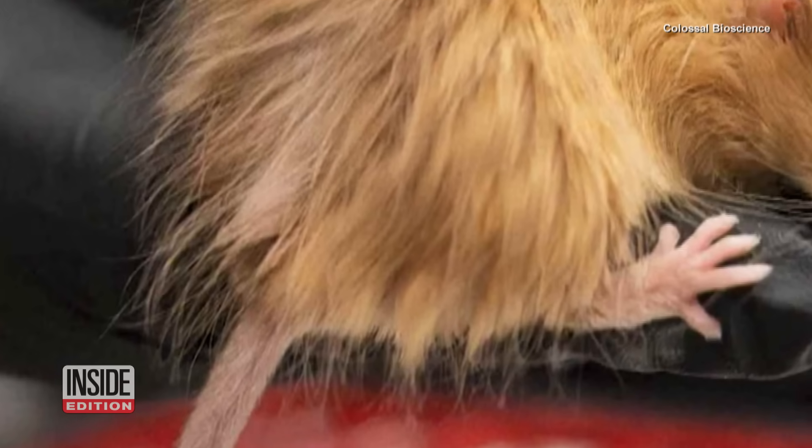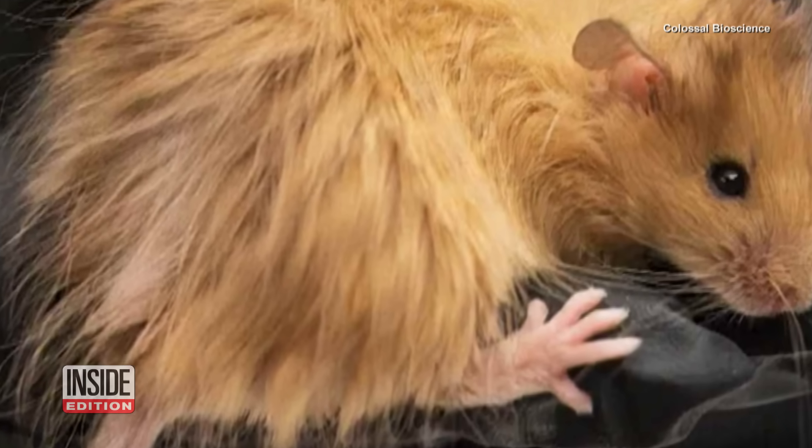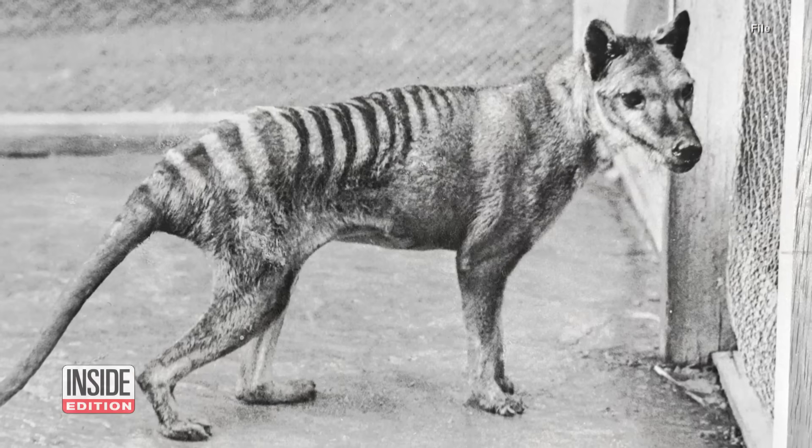We'll have to see how that goes. But if successful, scientists say they plan to bring back other extinct animals, like the dodo and the Tasmanian tiger.